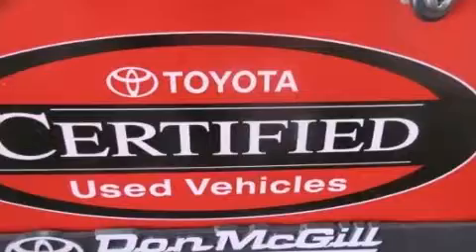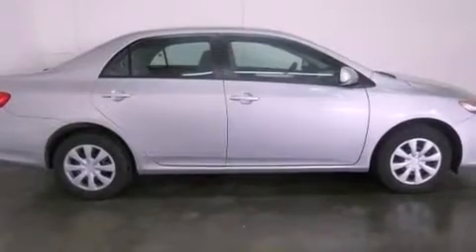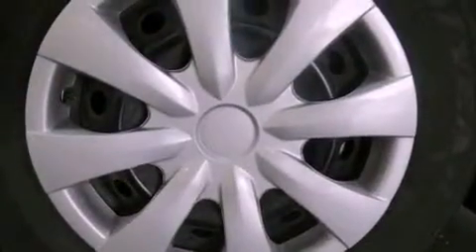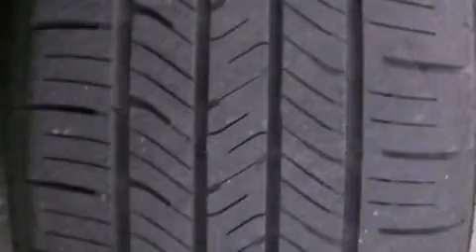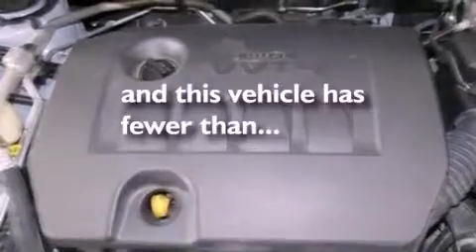All of the following features are included: a low tire pressure indicator, traction control and stability control systems, a rear window defroster, a CD player, an engine immobilizer theft deterrent system, a passenger side vanity mirror, rear impact crumple zones, an anti-lock braking system, air conditioning, and this vehicle has less than 41,000 miles.